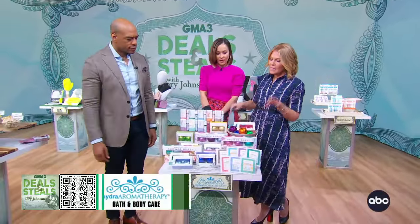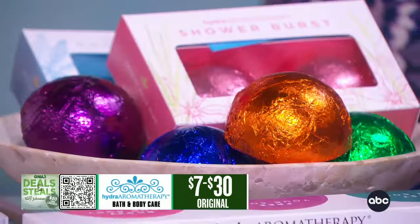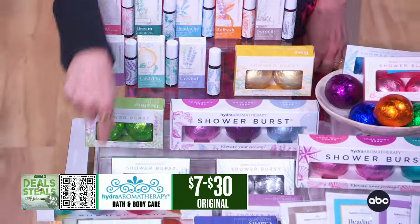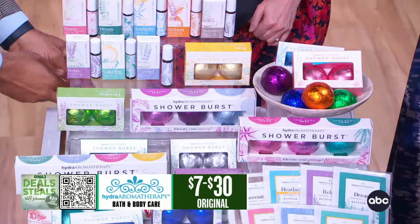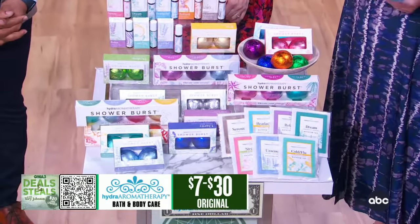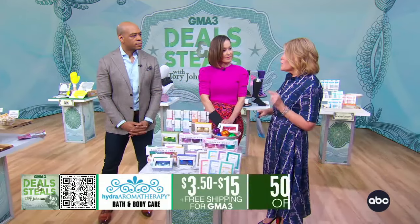This is Hydroaromatherapy — the easiest way to turn your bath into a spa experience. You take the shower burst and put it into the little sachet that it comes in. Whether you want a scent that's going to help you wind down after a difficult day or pep up in the morning, the scents are really fabulous. It's all essential oils, another product made in America. The steam from the shower fills your bathroom with that scent so you feel and smell like you're in a spa, but you're right at home. We've also got their essential oil roll-ons. Everything from Hydroaromatherapy is slashed in half, starting at $3.50 plus free shipping.